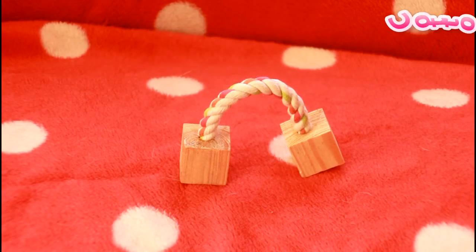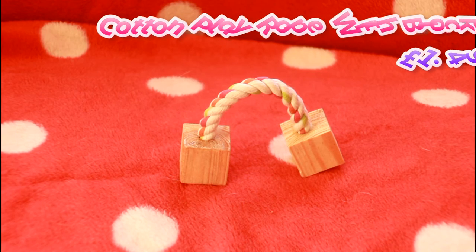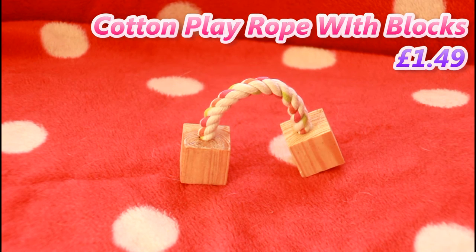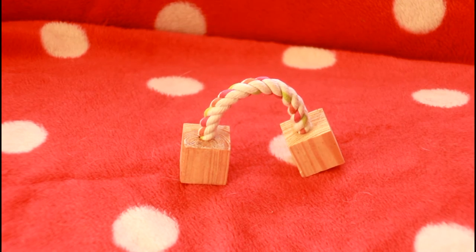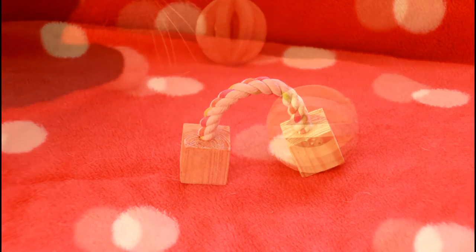Next up is a cotton play rope with blocks and it costs £1.49. This is one of the boys' favourite toys but it won't last very long — normally they chew one side and then make haste to the next one and destroy it as well. So we just thought we'd buy them a new one. They use it like a weight sometimes and flick it around and play with it.